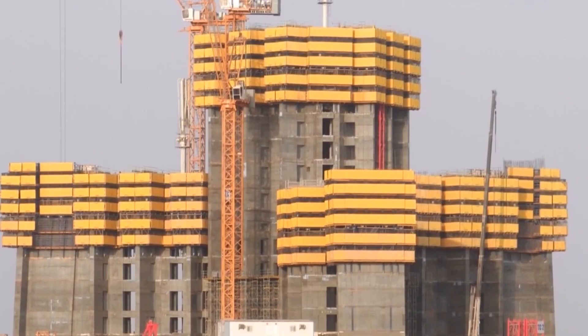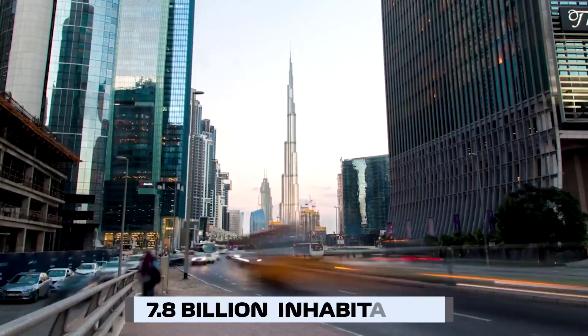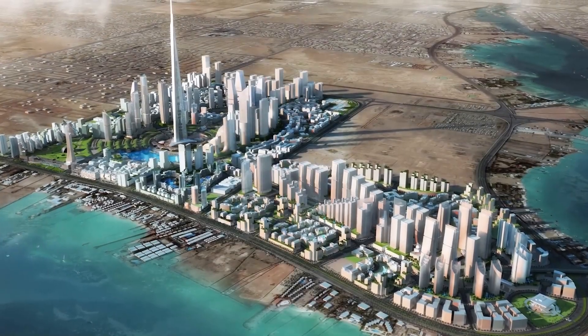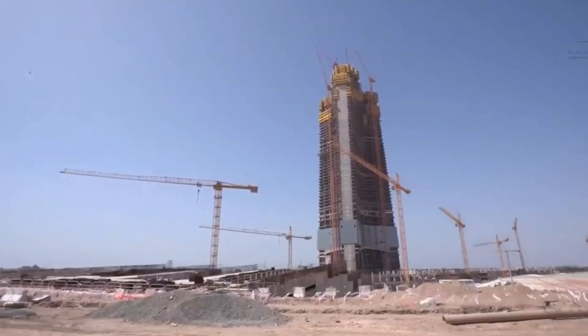Architects have been experimenting with the skyscraper typology for decades in response to the global issues of packed cities and the difficulty to provide for the world's 7.8 billion inhabitants living and working in congested metropolitan regions. As a result of this solution, there are now giants roaming the streets. Stay tuned as we take a look at the world's tallest skyscrapers that are currently under construction.